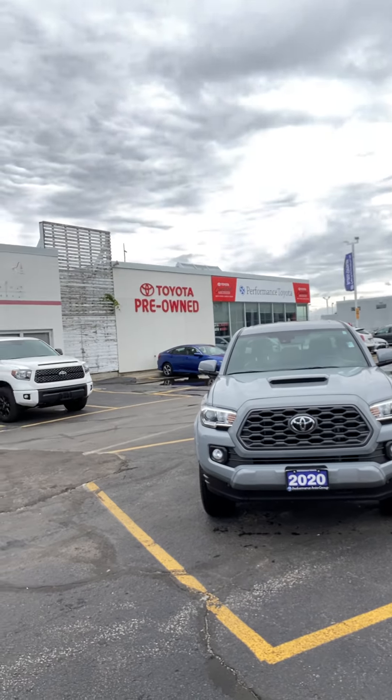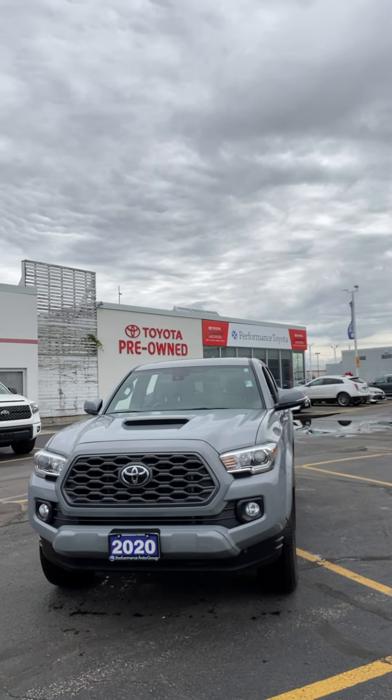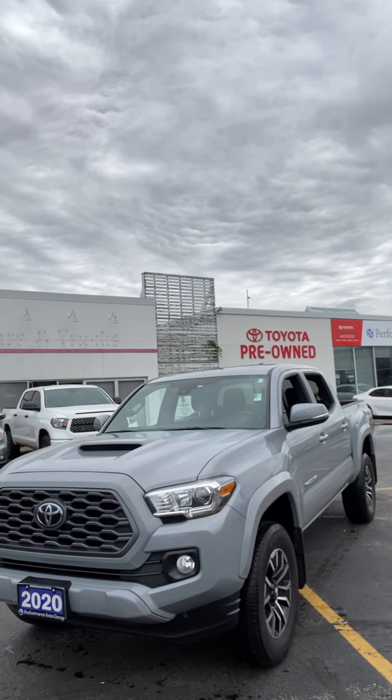How you doing Lily? Zach from Performance Toyota wanted to reach out, finally introduce myself, put a face to the voice in the email, and give you a quick little walk-around video on your newly purchased 2020 Toyota Tacoma.